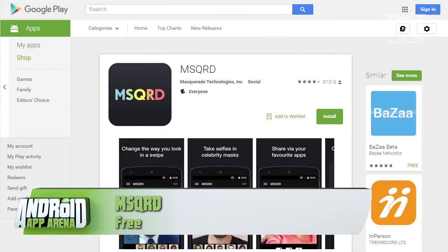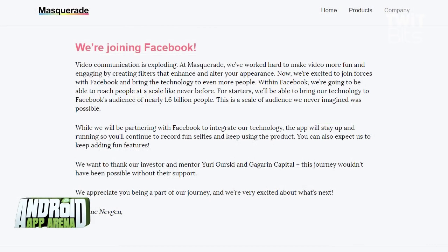An app called MSQRD, but meant to be pronounced as Masquerade, is here to creep you out. Even Facebook agrees this app is awesome — they announced just today that they bought the company.